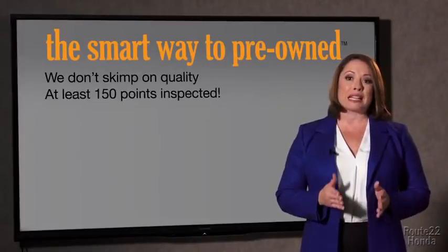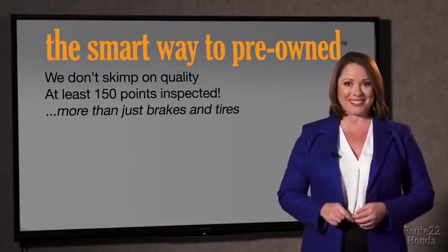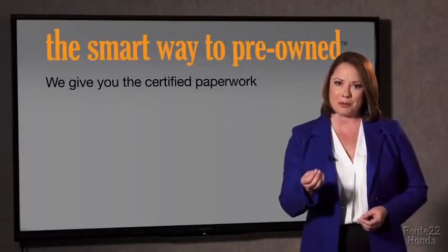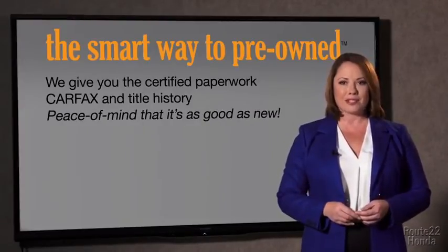All of our pre-owned vehicles go through at least a rigorous 150-point inspection, checking more than just brakes and tires. The best thing I like about Smart Way to Pre-Own, besides the great price I got, is that I know I bought a good car. Why should you worry if the odometer's been rolled back, or you're the victim of a salvaged or rebuilt vehicle, or worse, a washed title? We give you the certified paperwork along with the Carfax and the title history, providing you with the peace of mind that your certified pre-owned is as good as new.